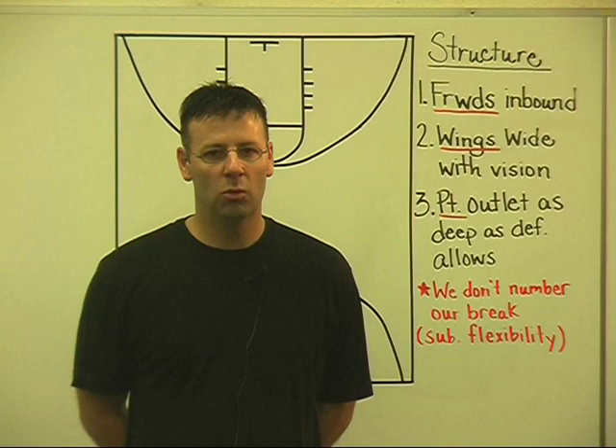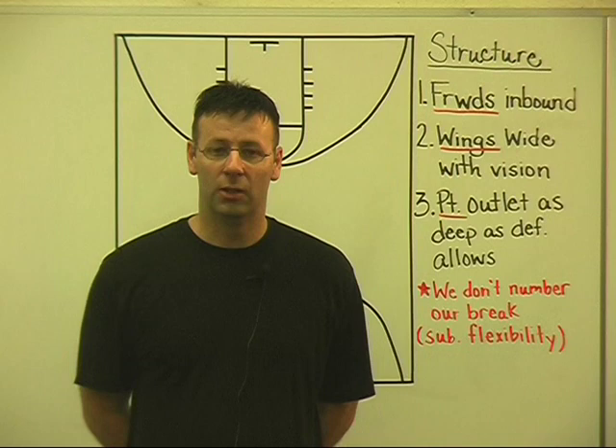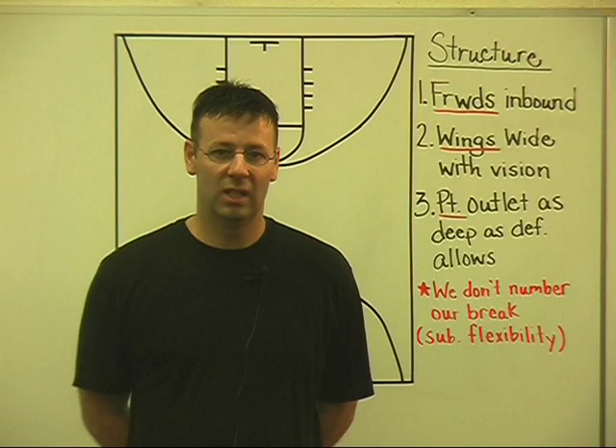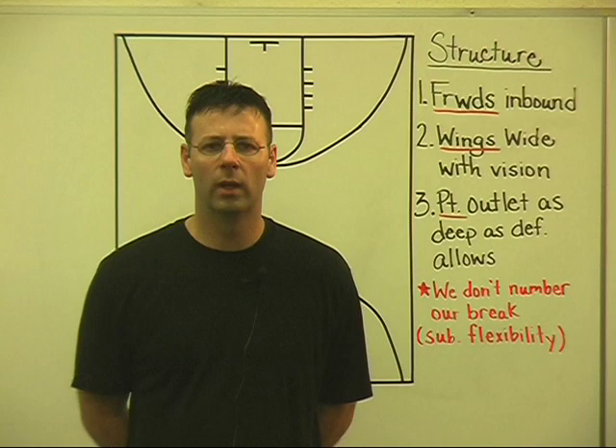If you don't put some sort of structure to what you're doing offensively with your break, your kids will walk the ball up the floor after a score. If you're going to be a running team and you're only going to run off of defensive rebounds or turnovers, you're going to limit what kind of transition team you can become. Kids need to be taught how to run — they will walk the ball up until we teach them and demand that they run and get in certain positions.